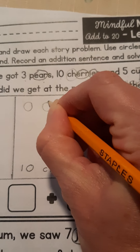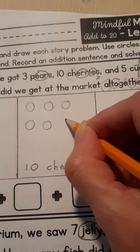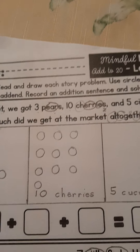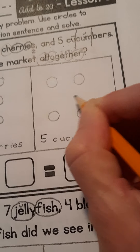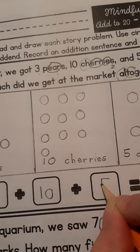So I'm going to try to be organized about this: one, two, three, four, five, six, seven, eight, nine, ten. And then five cucumbers — I'm going to draw circles like you would see on dice. Okay, so that means when I get down to here, I've got to take each of these numbers and put them in the right box. I got three pears, ten cherries, and five cucumbers.